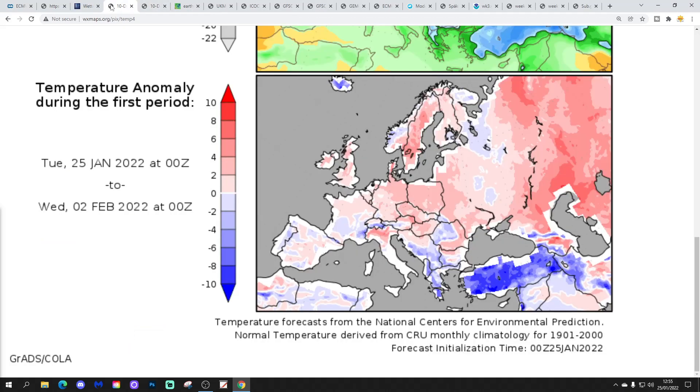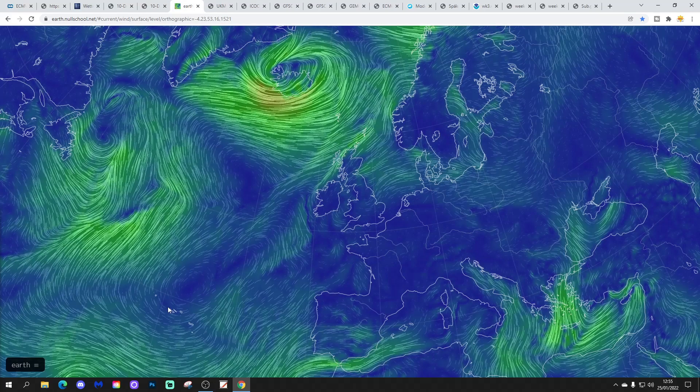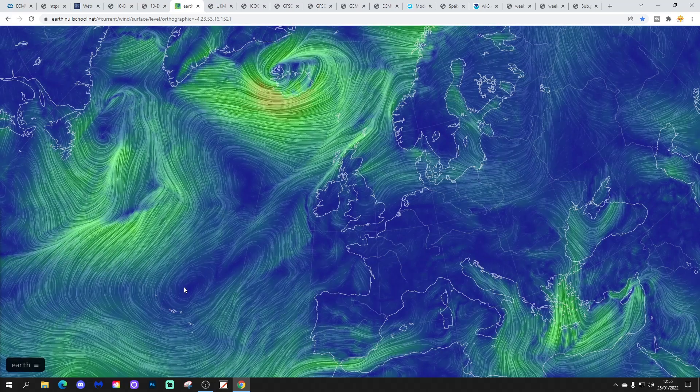Temperature anomalies from 25th January to 2nd February are above average — a milder than average week coming up. Precipitation anomalies over the same period are drier than normal, except in the far north-west of Scotland where it turns a little bit wetter than average.